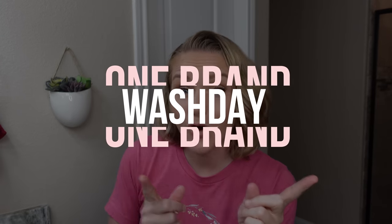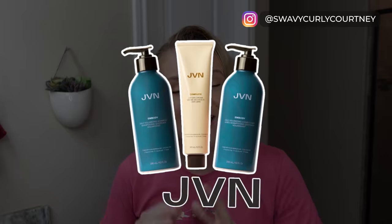I am real excited for this One Brand Wash Day — y'all have been requesting it and it's finally here. Hey there guys, welcome back to my channel. Yes, you read the title right. Today we are doing JVN. I am so grateful to them for sending me these products. In this series of One Brand Wash Days, we use all products from one brand on this head of hair.